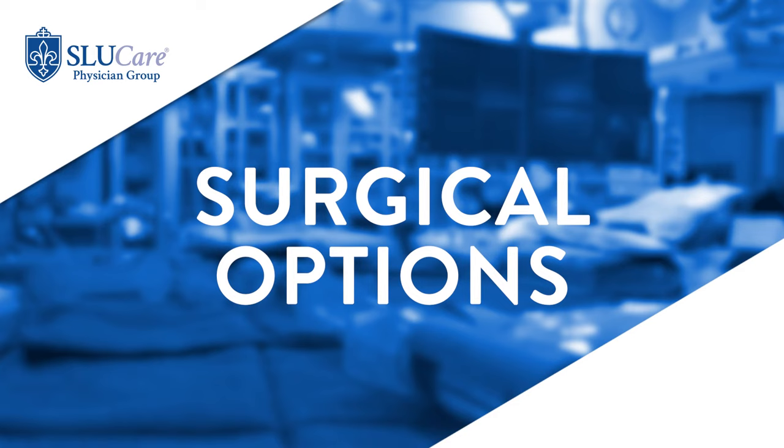There are also surgical options available for the treatment of pelvic organ prolapse, and this is considered pelvic reconstructive surgery. This can be performed either through the vagina, laparoscopically, or through an open abdominal incision.